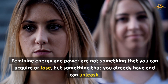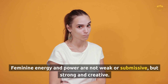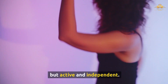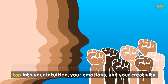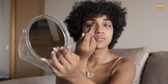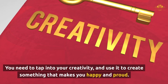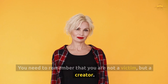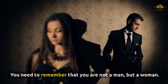Feminine energy and power are not something that you can acquire or lose, but something that you already have and can unleash. Feminine energy and power are not weak or submissive, but strong and creative — not passive or dependent, but active and independent. To embrace your feminine energy and power, you need to tap into your intuition, your emotions, and your creativity. Listen to your inner voice, express your emotions freely and authentically, and use your creativity to create something that makes you happy and proud. Remember that you are not a victim, but a creator — not a follower, but a leader.